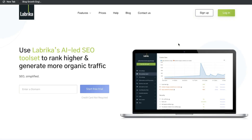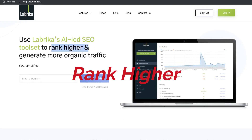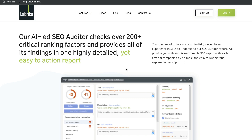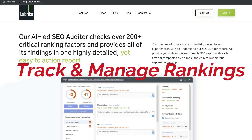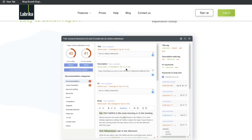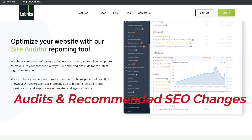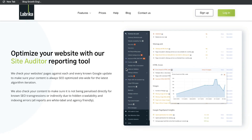Hey, what's going on guys. In today's video we'll be doing a review of Librica. Librica is an AI-led SEO tool set that allows you to rank higher and generate more organic traffic. Essentially it's an all-in-one SEO tool which allows you to track your keyword rankings. You also get recommendations which you can follow to improve your pages and your overall website SEO to rank higher on Google and get more traffic to your web pages.